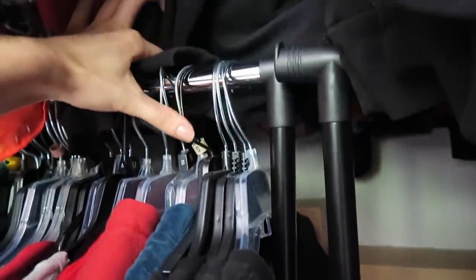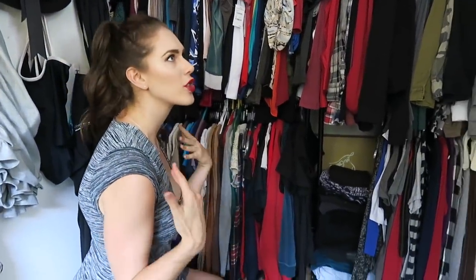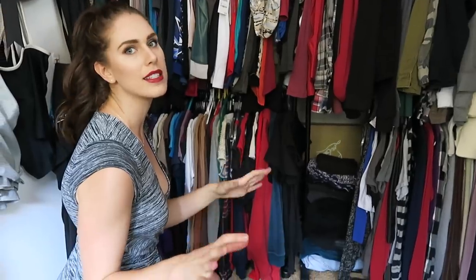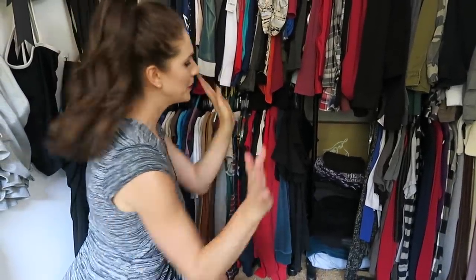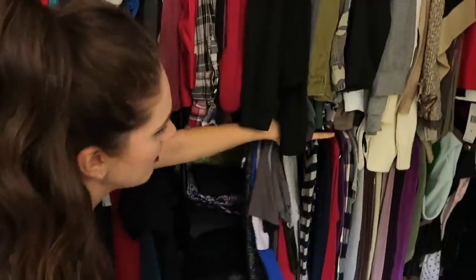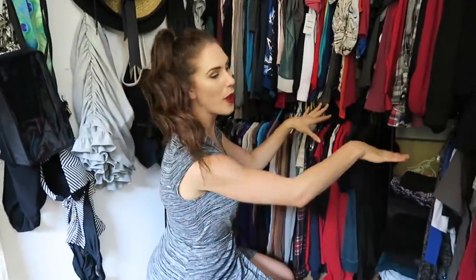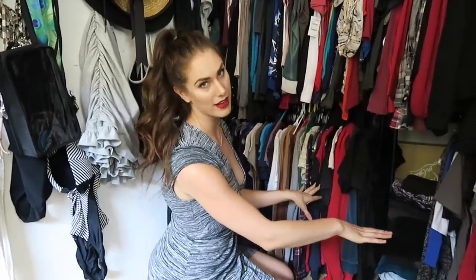We all have that one pile of clothing that we wear so often that it doesn't make sense to fold or even hang up — that's what this is. Down here is a lot of band t-shirts and memorabilia. This lower shelf is pretty much stuff that I do not use all that often, which is why it's at the bottom. The way that I like to organize is by sleeve length.